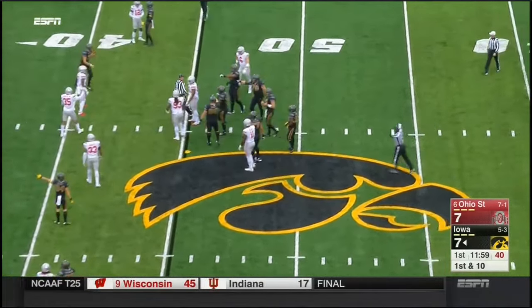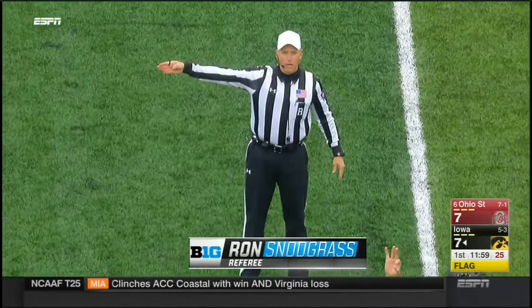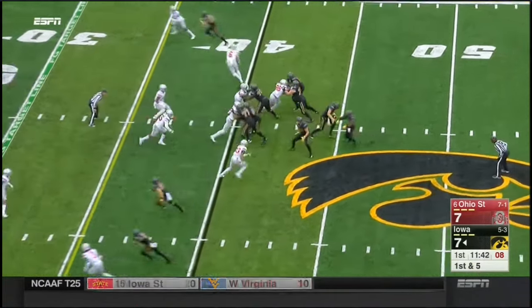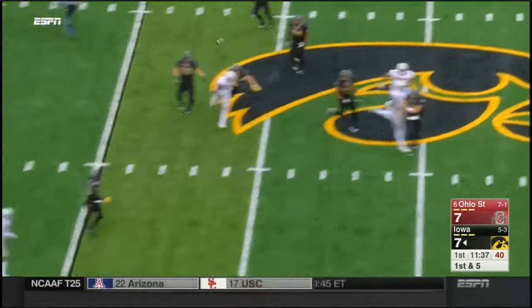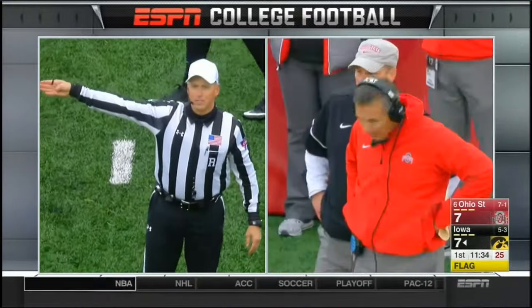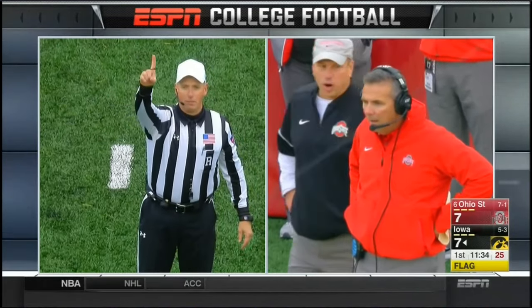A little bit of a hard count. Offside, defense, number 86 — five-yard penalty. Play fake. Stanley to throw. He's in some trouble now, and he'll get rid of it — sails out of bounds. No foul. Unnecessary roughness, defense number 35, 15-yard penalty, automatic first down.